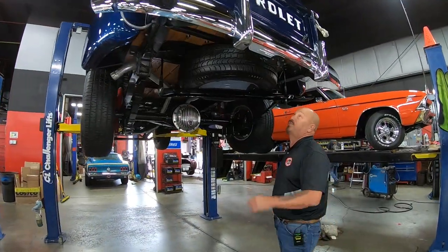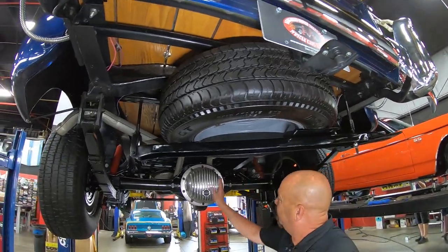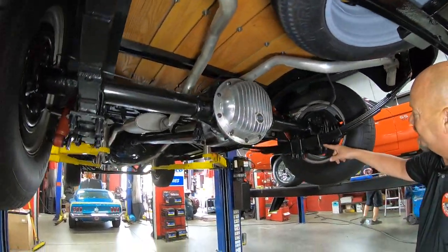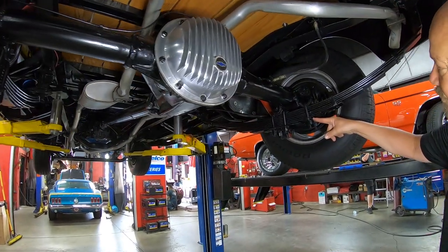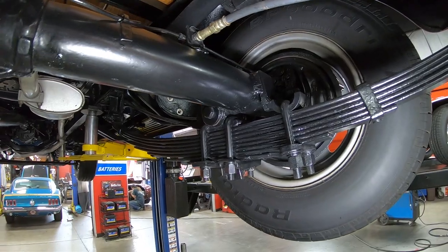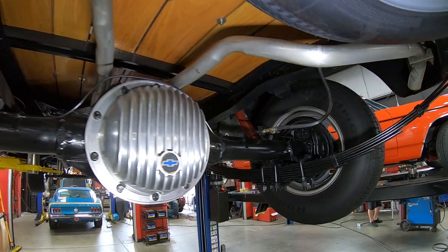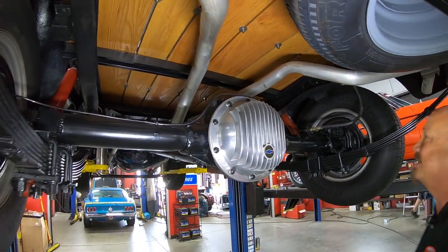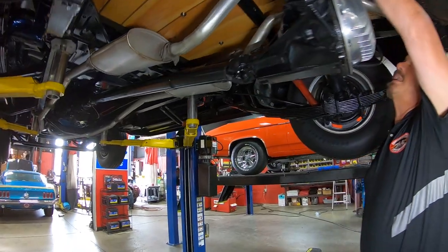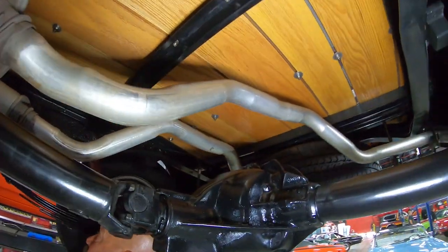We're underneath the truck now. The spare is mounted under here. Look at that cover on the rear end — doesn't that look sweet? And look at the way they've got these U-bolts set up, so cool. The brakes will be pulled apart and checked to make sure they're in good working order. The axle has right around a 2.40 gear and it is an open rear end. Brand new tailpipes on it, and they even finished the bottom side of that oak — and it looks good.